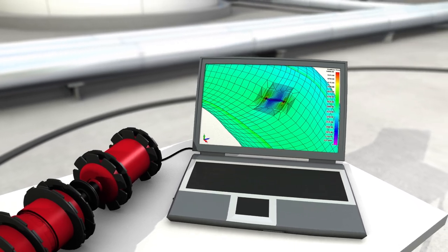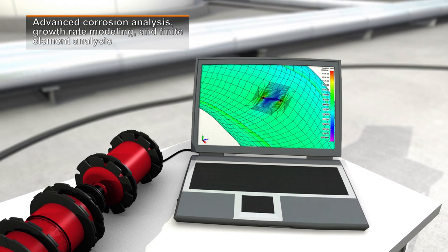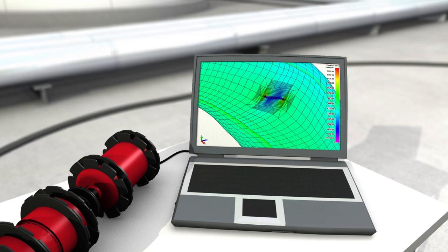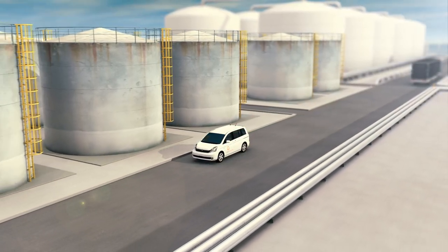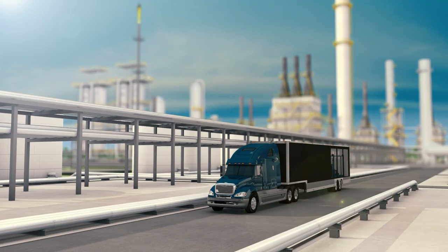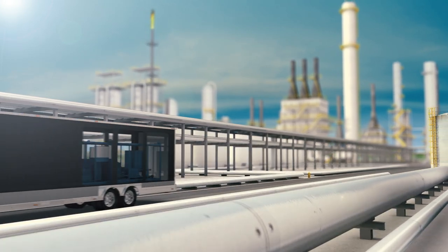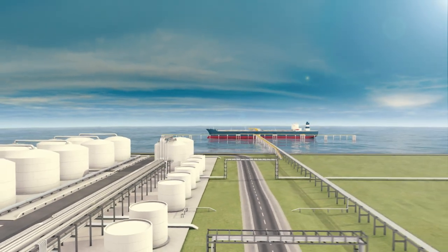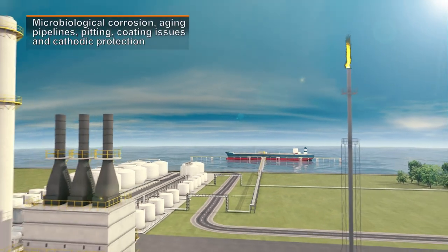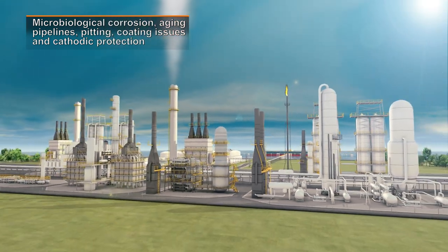For pipelines requiring additional in-depth analysis, Quest Integrity's industry experts provide advanced engineering assessment solutions, including Level 3 Fitness for Service assessments. With Quest Integrity's family of InVista inspection technology, pipeline experts help operators determine the appropriate inspection tool depending on the pipeline type and severity of expected damage. InVista is the solution of choice for pipelines susceptible to microbiological corrosion and aging pipelines that have historical problems with pitting due to coating issues or cathodic protection.